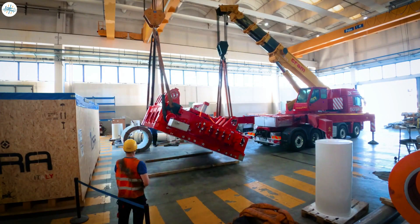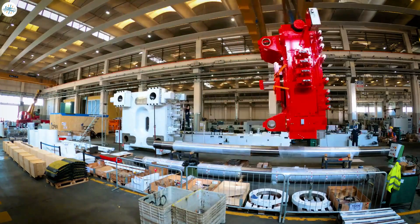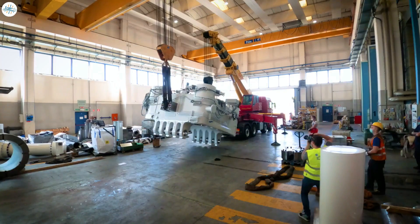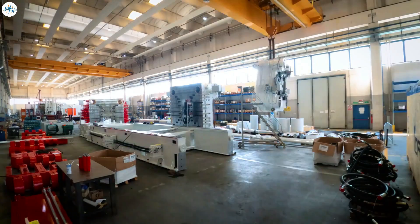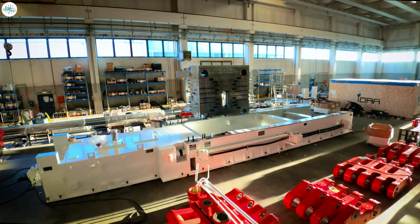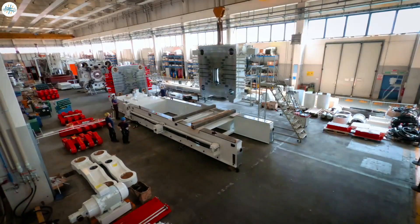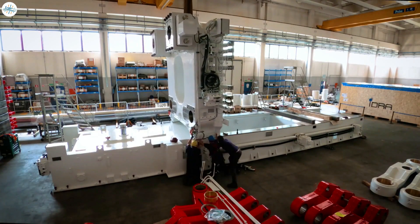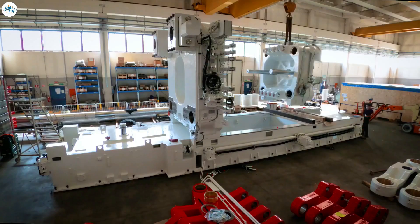The game-changing Giga Press is quite a lifesaver for Tesla, and has given it a pristine location in the automobile market. The Giga Press is a metal caster that an Italian company, IDRA, produces. Elon Musk has been a loyal customer of this company and has purchased many of its products over time. In fact, many of his orders are still being manufactured by them.